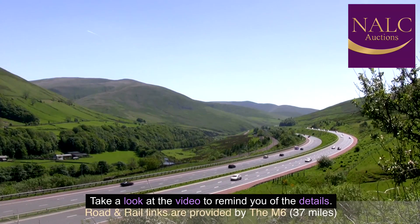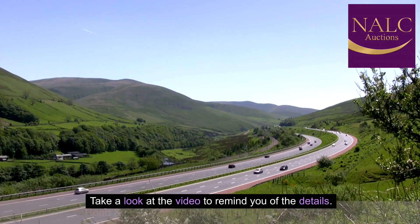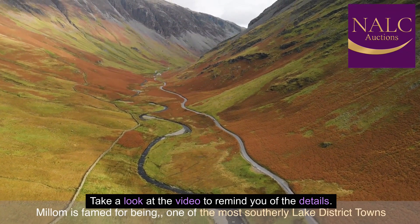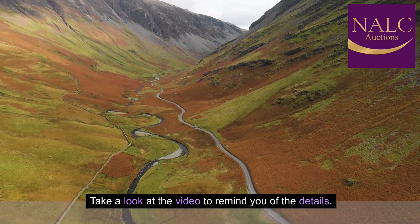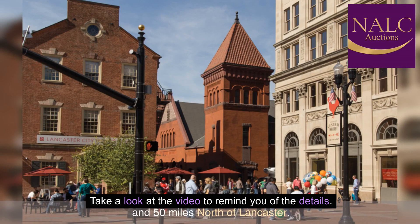Road and rail links are provided by the M6, 37 miles away. Ulverston Railway Station is 36 minutes by car. Millom is famed for being one of the most southerly Lake District towns. The property stands 18 miles west of Ulverston and 37 miles southwest of Kendal, 90 minutes southwest of Penrith, and 50 miles north of Lancaster.